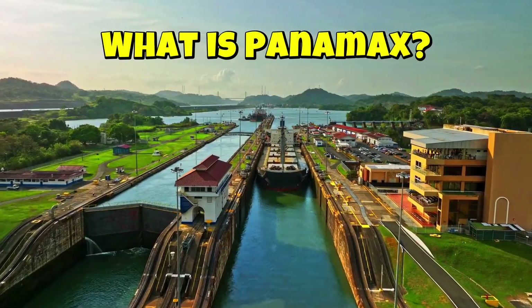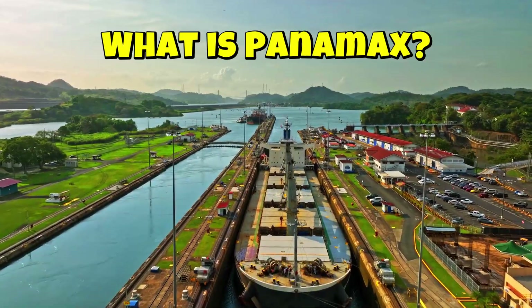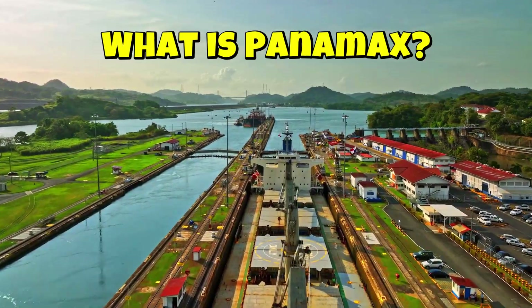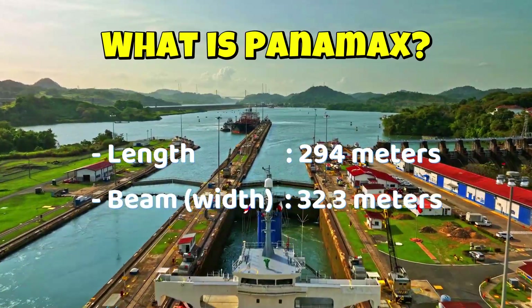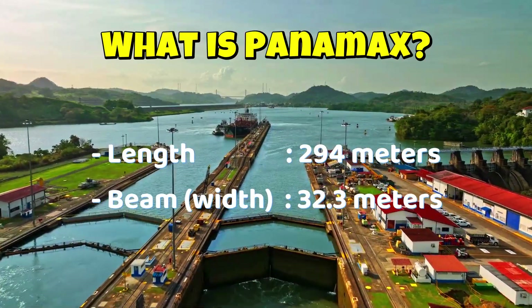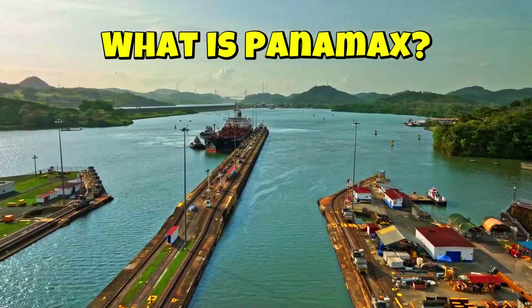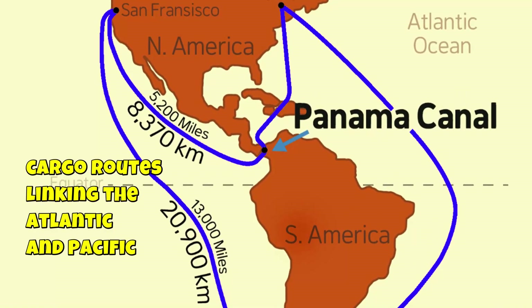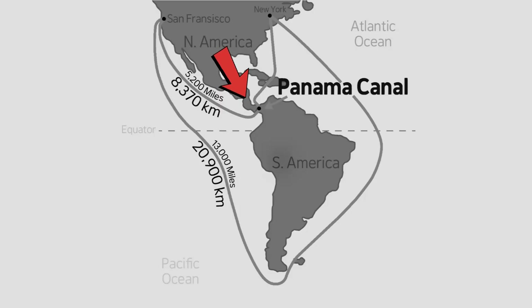Panamax vessels are specially designed to pass through the Panama Canal. Before the canal's expansion in 2016, ships had strict limitations: 294 meters in length, 32.3 meters beam, and 12.04 meters draft. These ships are optimized for cargo routes linking the Atlantic and Pacific. You'll often see them carrying containers, grain, coal, and oil. They connect major global ports without having to go around South America.